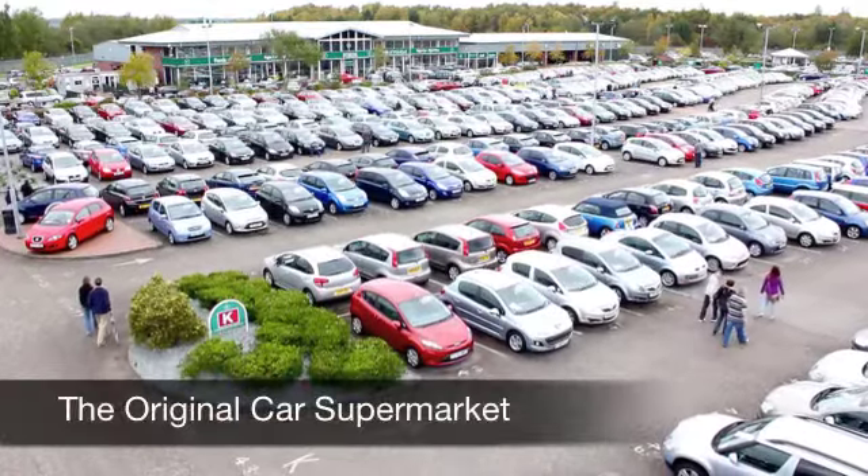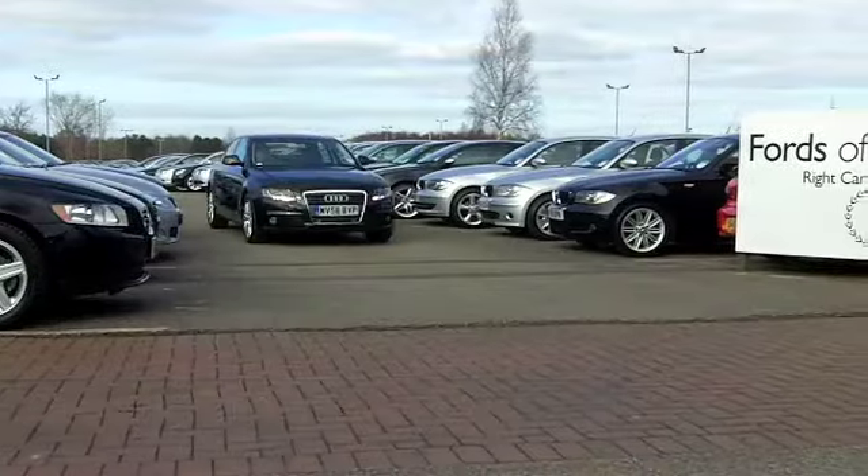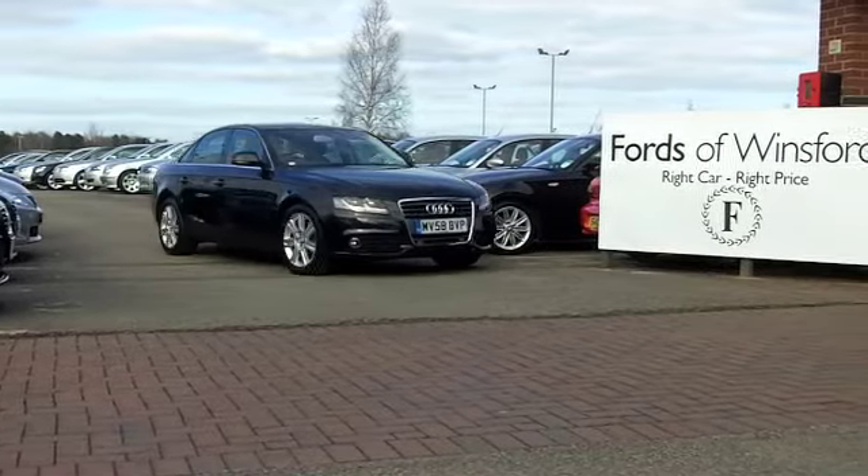Put some fun back into your motoring — come down to Fords of Winsford and have a no-obligation test drive.